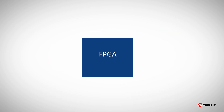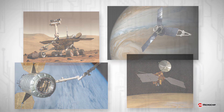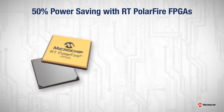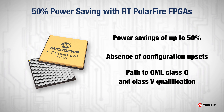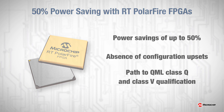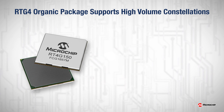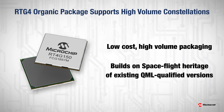We offer a broad range of radiation-tolerant and radiation-hardened FPGAs qualified to QML standards with spaceflight heritage on hundreds of spacecrafts. Recently, Microchip has announced RT PolarFire, a high-density, high-performance, radiation-tolerant FPGA with power savings of up to 50%. Also, Microchip is now shipping radiation-hardened FPGAs in plastic packages for low-cost, high-volume satellite constellations.